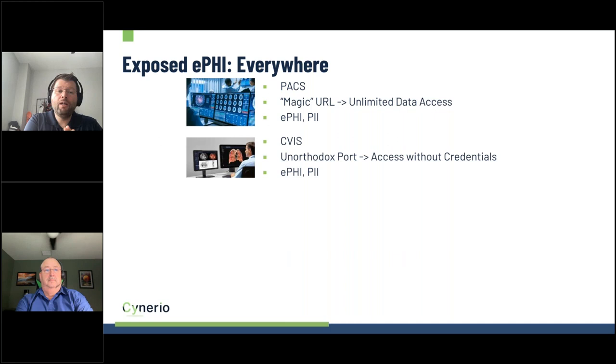It's not just PACS systems. Cardiovascular Information Systems, or CVIS, attempted security through obscurity by sending data over an unorthodox, unused port instead of standard ports like 443. But any hacker with basic training can run a port scanner, see data flowing, and exploit it. In this case, our team accessed the full CVIS database without any credentials — a very valuable source of information that can be sold on the black market.